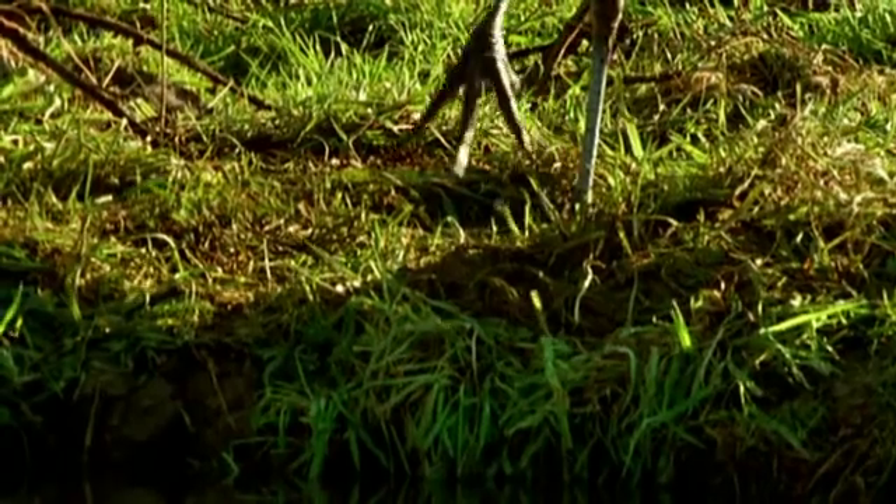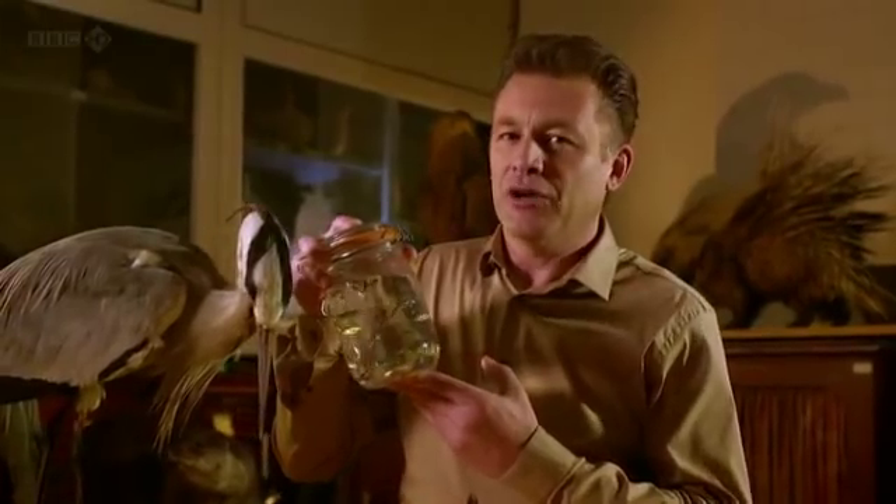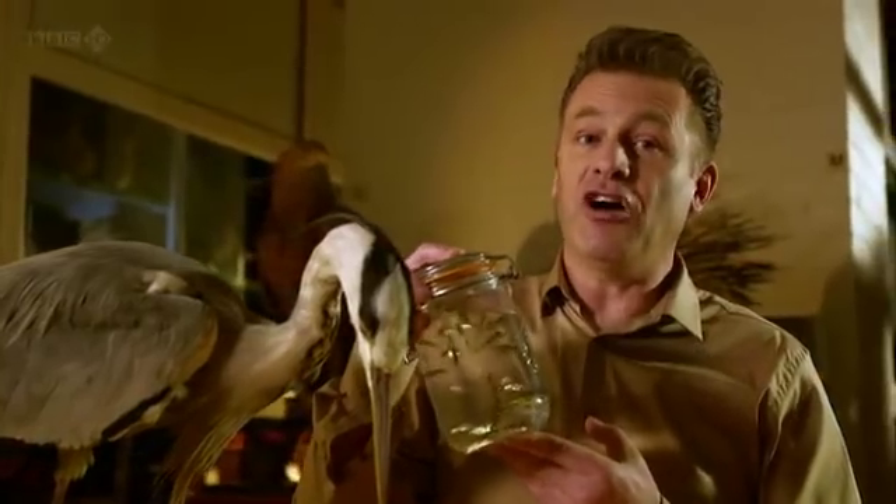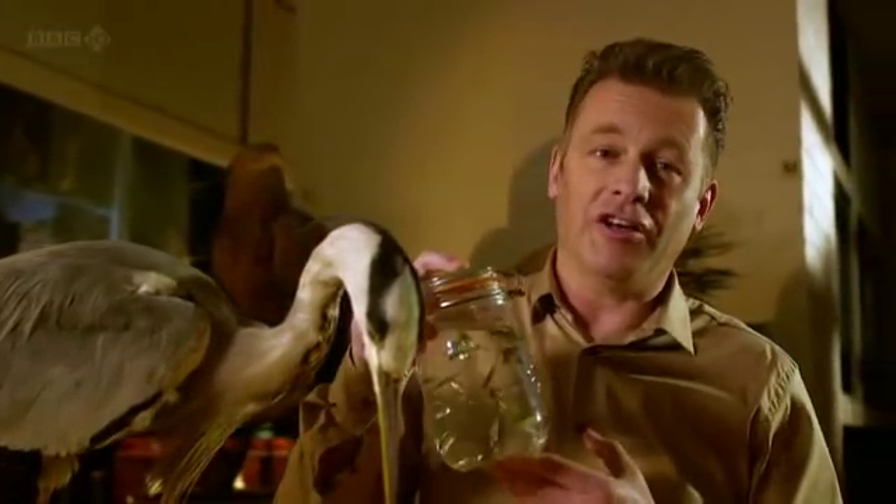Quite obviously, it doesn't leap out of the mouth of the stickleback into a passing bird. No. What it does is very cleverly modify the stickleback's behaviour, causing it to flip over onto its back and reveal its bright white belly — making it far more obvious to predators like herons.